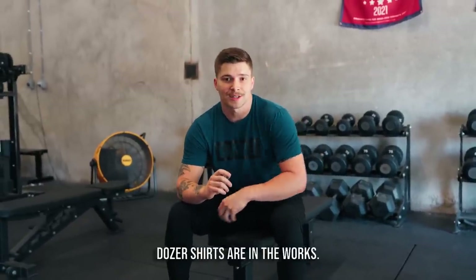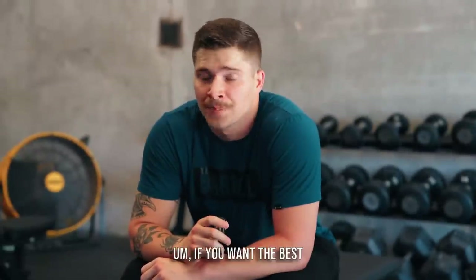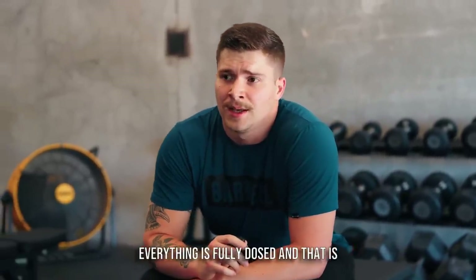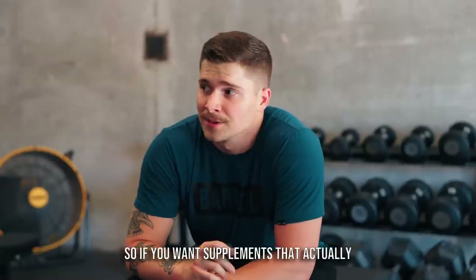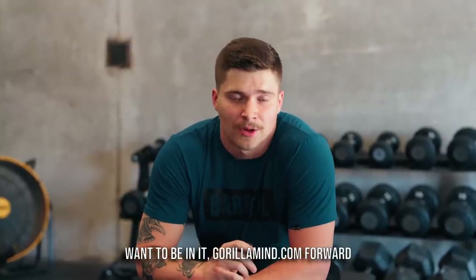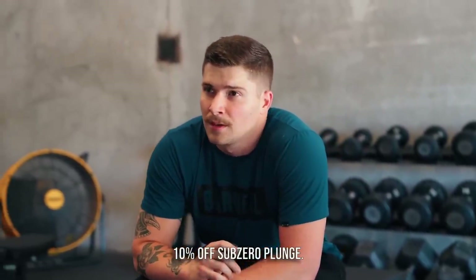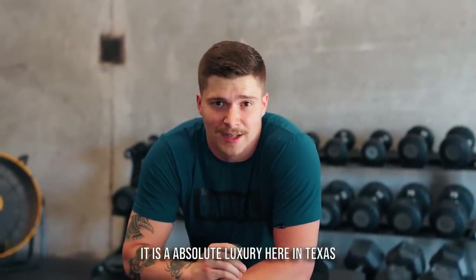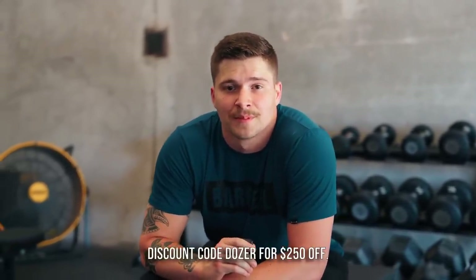All the discount codes are in the description. Barbell apparel shirts are coming soon. For supplements, gorillamine.com — everything is fully dosed, use code DOZER for 10% off. And if you want an ice bath, subzeroplunge.com with code DOZER for $250 off — especially worth it here in Texas where it's 105 degrees. Thanks for watching, see you next week.